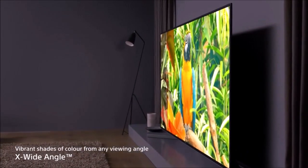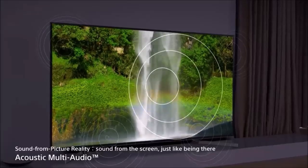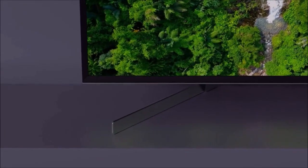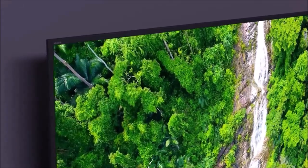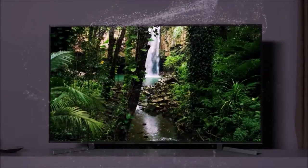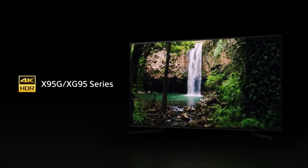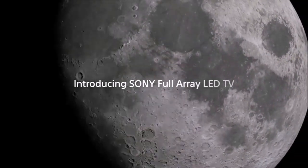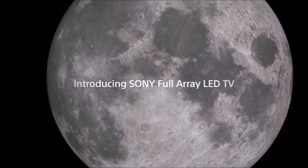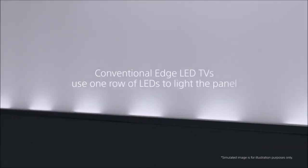This TV incorporates the X-Wide Angle technology, but more on that later. The X950G uses a matrix of full array local dimming LED diodes that, unlike edge lighting, is placed behind the panel. Full array local dimming is a much more accurate type of backlighting because it allows for local dimming — the attenuation of light in those areas of the panel where necessary. The X950G is also compatible with HDR10, Hybrid Log Gamma, and Dolby Vision standards, but not HDR10+. For image processing, it uses the X1 Ultimate chip, which is currently the most advanced image processor Sony develops.